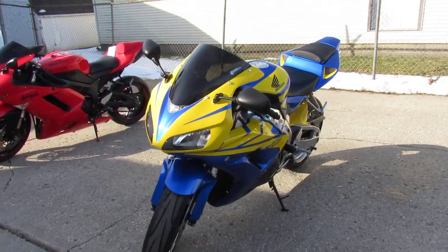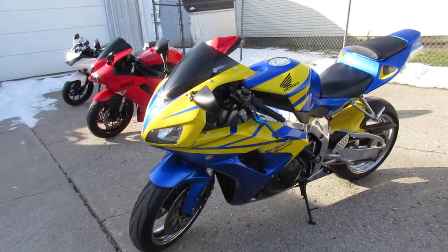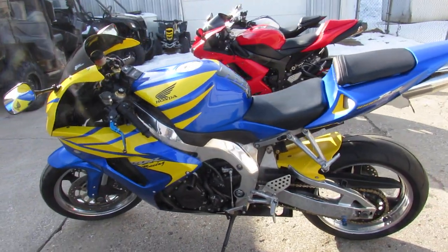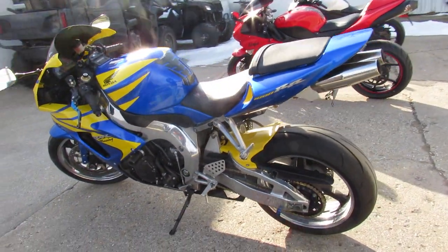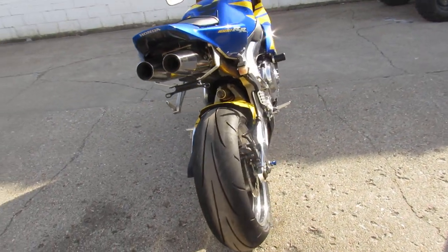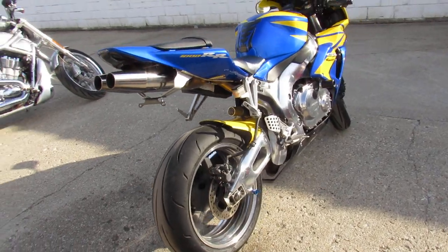It's got polished wheels, polished frame, polished swing arm, CRG adjustable levers, frame sliders, flush mount front turn signals, fender eliminator kit with integrated LED rear turn signals. It's got it all guys. Super cool looking bike.